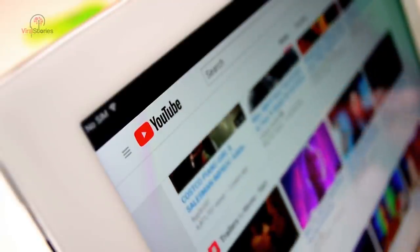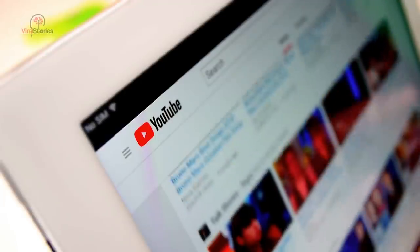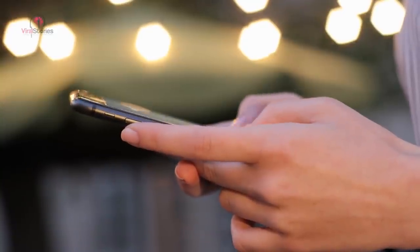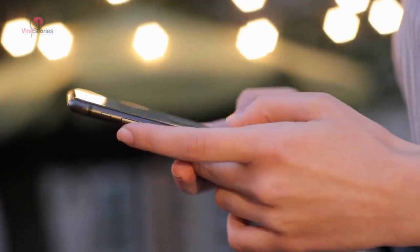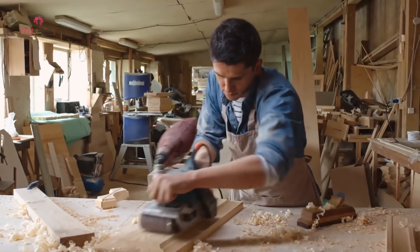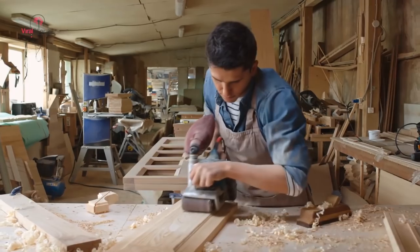Some viewers were even inspired by the video and now know what to do when they've got an ugly tree stump in their garden. 'Absolutely brilliant idea. I've helped my dad pull several stumps in my life, and this is such a great idea. Instead of all the grueling work involved in pulling them, I want to do this so bad now,' one commenter said. Be sure to check out the whole transformation in the video below and please share this with your friends and family.